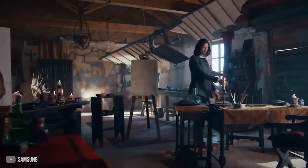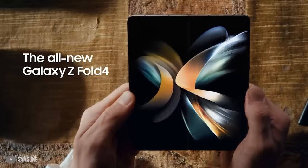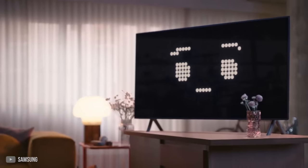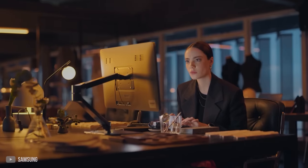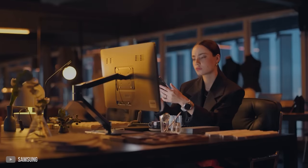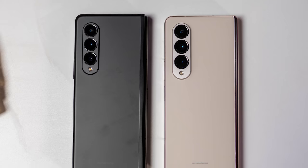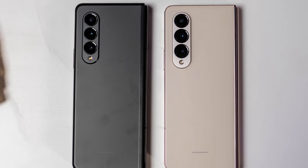Samsung has once more released a foldable phone, a pattern we're well acquainted with. My job gives me the opportunity to try out a plethora of new phones. And I must say, the Z Fold 5 — Samsung's fifth iteration of a book-style folding phone since 2019 — feels like déjà vu. The device bears a striking resemblance to its predecessor, the Z Fold 4 and Z Fold 3.